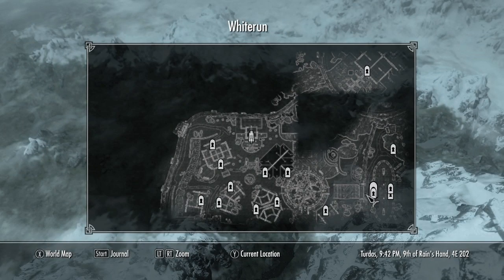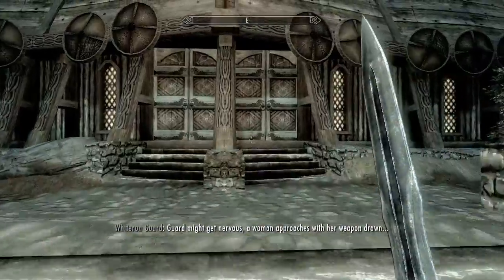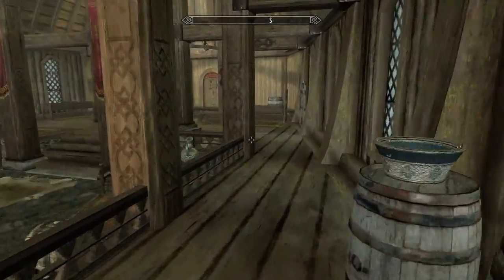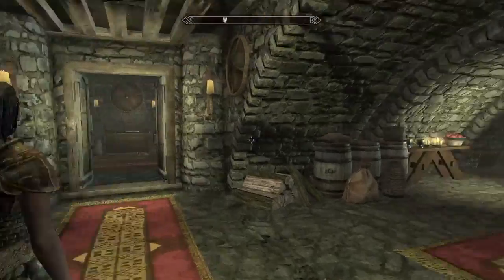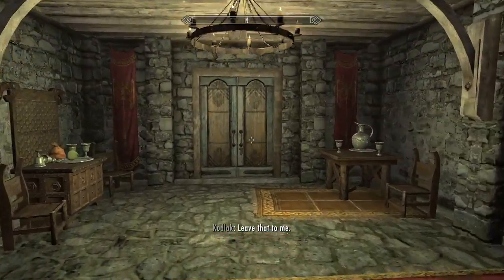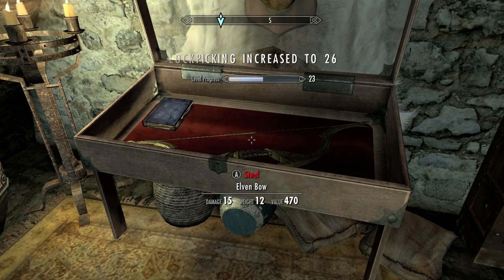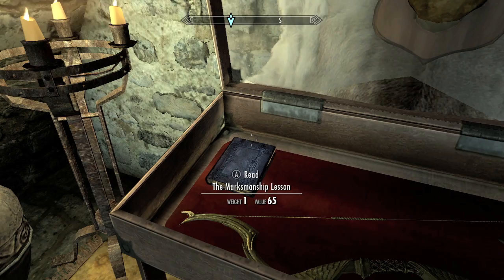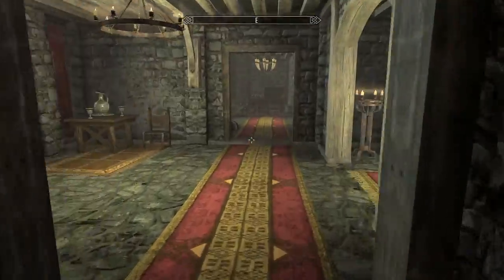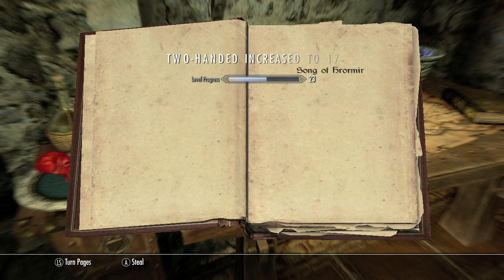Once you leave the Hall of the Dead, pull up your map and look for Jorvaskr — it was by the Skyforge. Take a right and head downstairs, then open up the living quarters. Take a right, go down this hallway, and at the intersection take a left then another left. Under the moose head should be a display case — it's a pretty hard pick, but inside is another book for a stat boost. Then turn around, take a right and left into the next room, and on the table with a map will be another book.